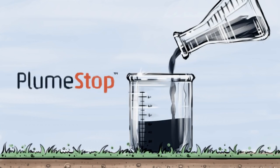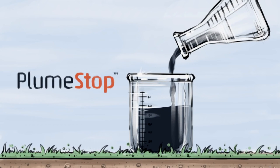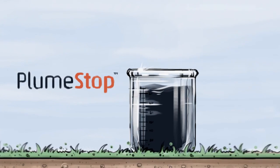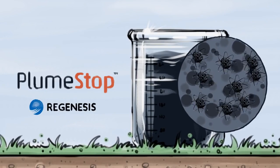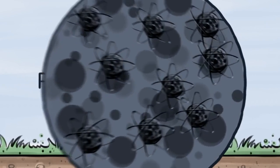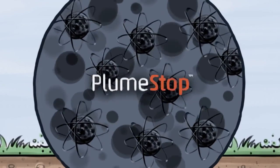PlumeStop is a revolutionary material that includes sorbent particles the size of bacteria that rapidly capture contaminants. Regenesis developed a patented chemical technology to disperse the PlumeStop particle while allowing it to stay in suspension and flow freely within groundwater.